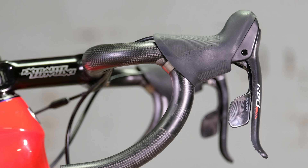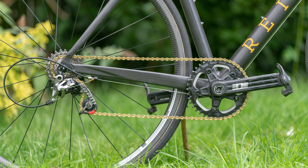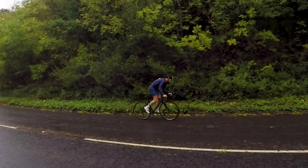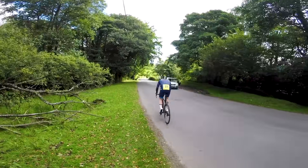One place the groupsets did differ though is the power meters. Ruben went for a Rotor InPower single-sided aluminium crank — incredibly stiff, and he loved every second on it because he felt no power was being lost anywhere except directly through the drivetrain.